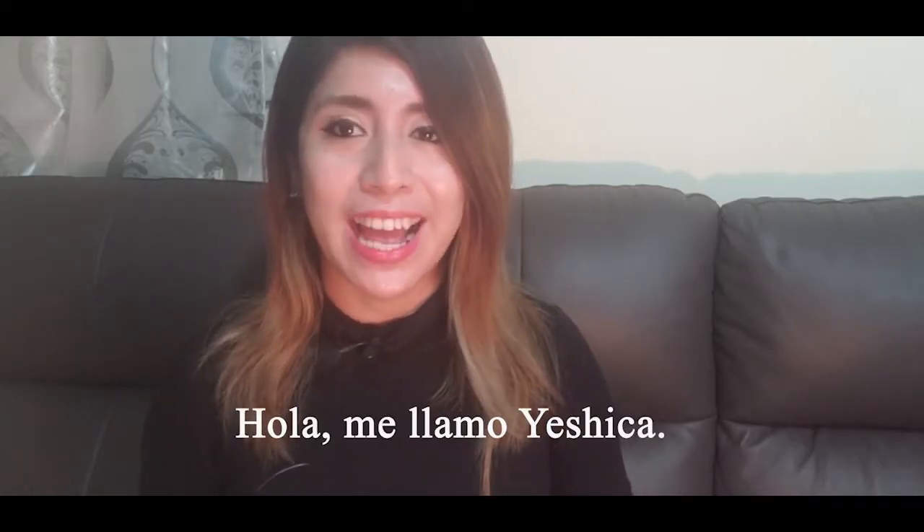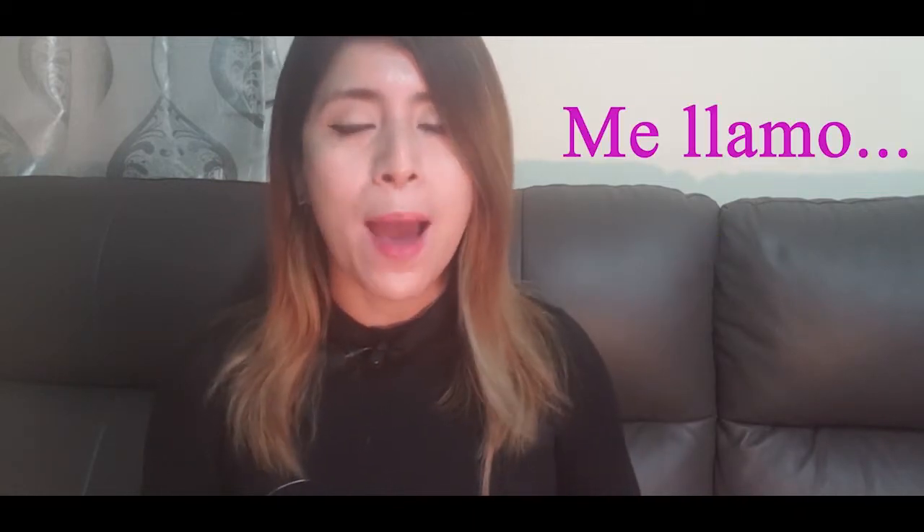Hola, me llamo Jessica. Hola means hi. Me llamo means my name is. Hola, me llamo.